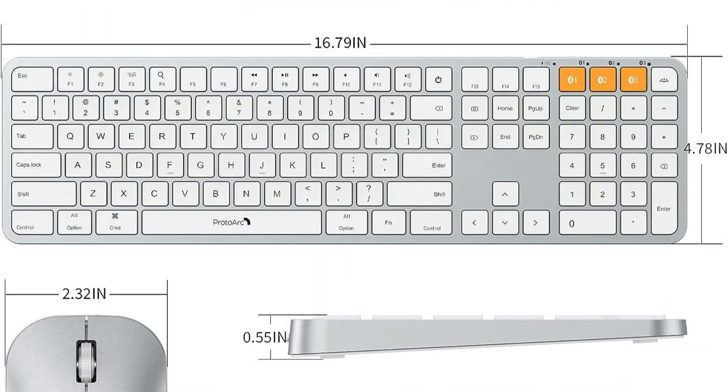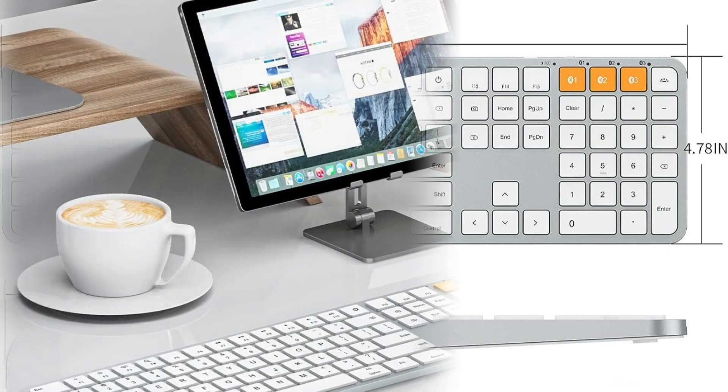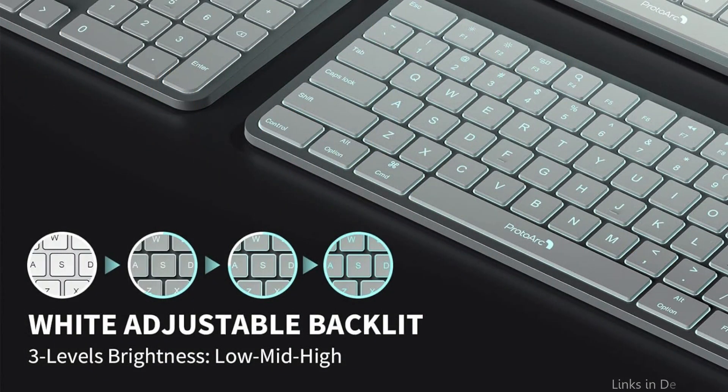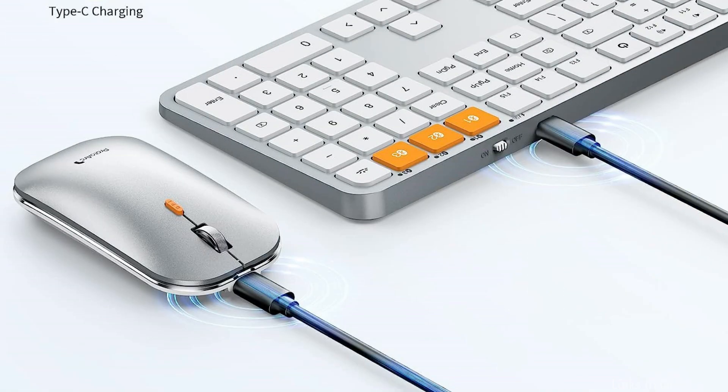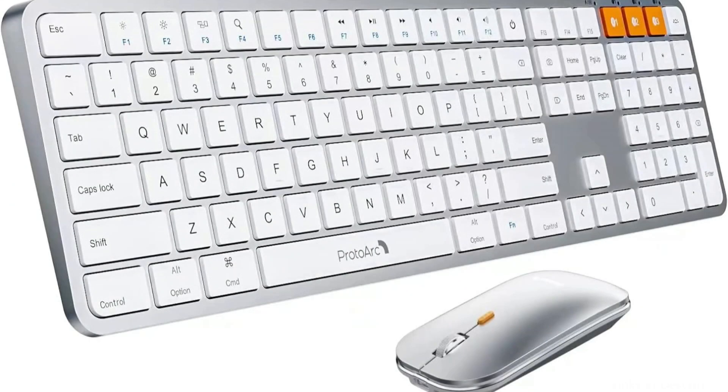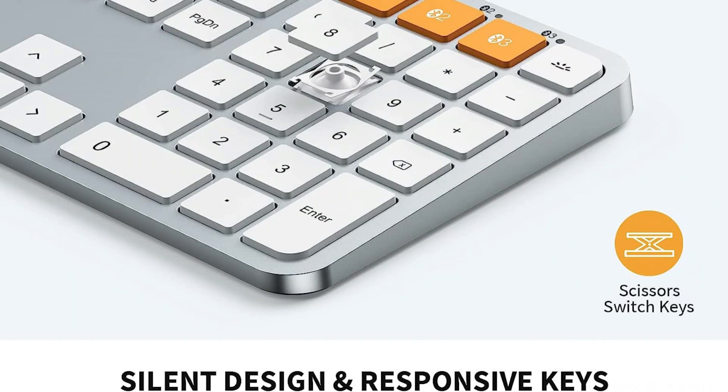The keyboard will go into sleep mode and can be woken up by pressing any key after 30 minutes of inactivity. This MacBook wireless keyboard with backlighting features three brightness levels — low, mid, and high — that can be adjusted to meet your specific demands. It is powered by gentle white LED backlighting, ideal for usage in low light conditions, as the soft lighting won't strain your eyes.